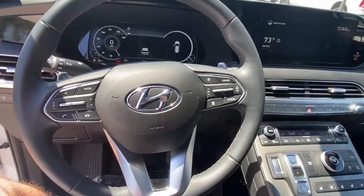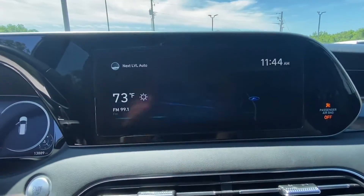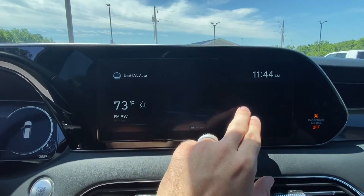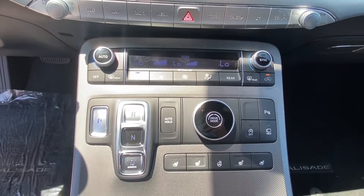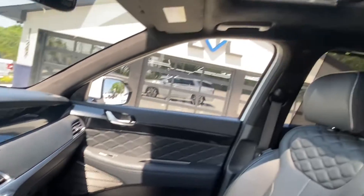Looking at the steering wheel, we do have all of our hands-free options. Moving over to the dash, we have a full touchscreen with tons of options as well as navigation at a push of a button. Looking down, we do have more options as well as dual climate control, push-button gears, and heated and cooled seats.